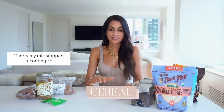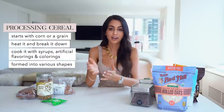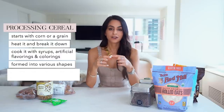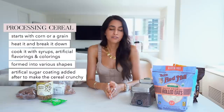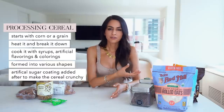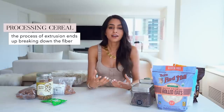Cereal is one of the most heavily processed foods. Generally, you start with corn or grain, heat it and break it down, cooking it with syrups, artificial flavorings and colorings, then shape it into whatever cereal shape you want. The artificial sugars are added to create a coating around the cereal so it stays crunchy — which is why cereal stays crunchy longer in milk. Sugar is also added because it's addictive. And this whole extrusion and heating process breaks down the fiber so much that you're just not getting a nutritional meal.